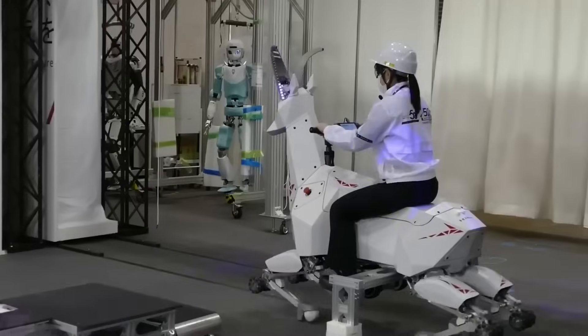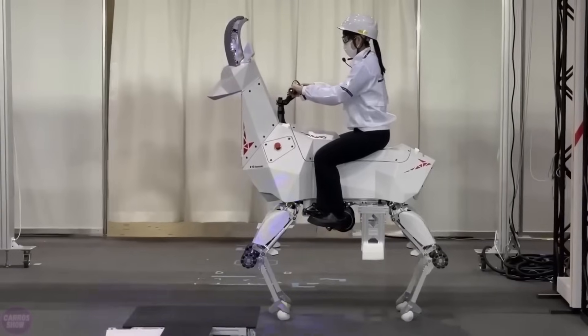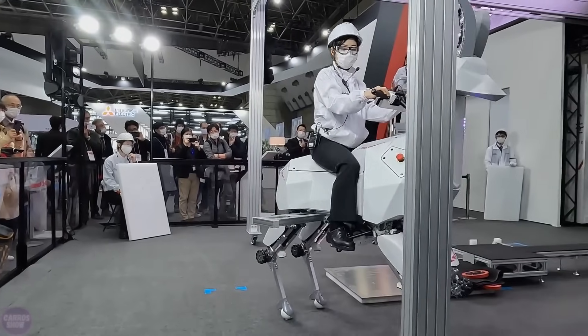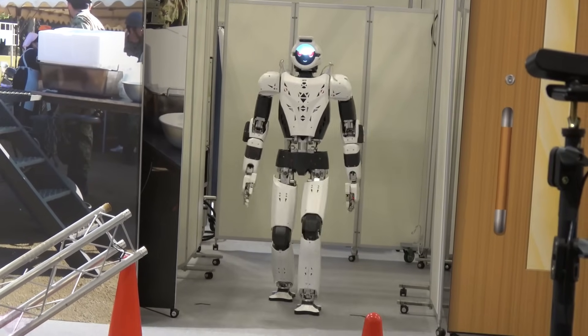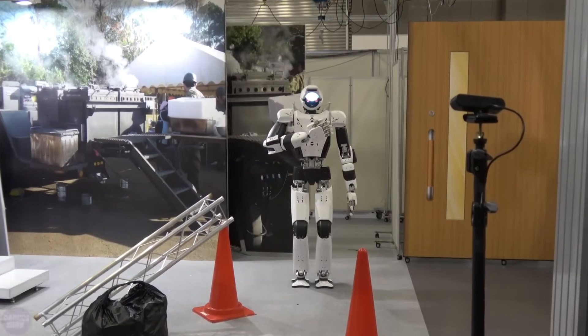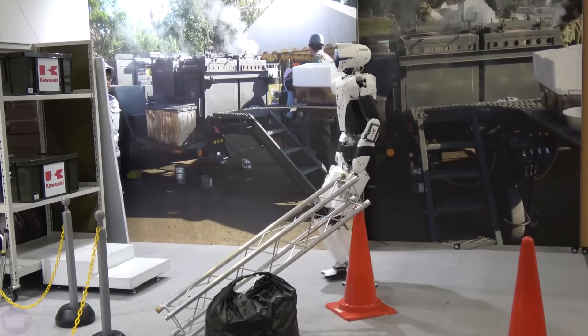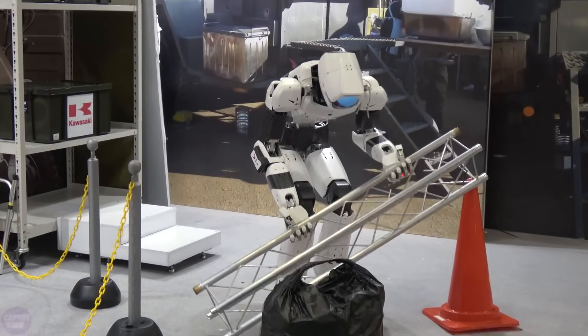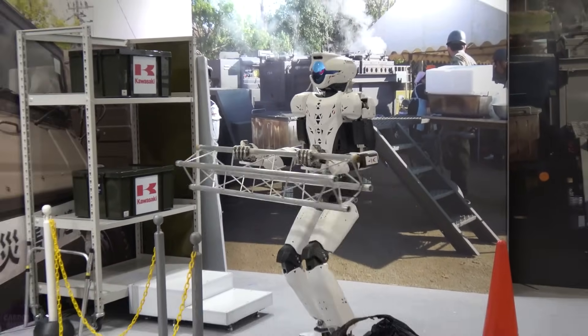At the previous IREX 2022, Kawasaki Heavy Industries impressed visitors with its concept of a robo-goat for transporting people and cargo. This year, the company brought a variety of robots, mostly humanoid, to the exhibition. The eighth version of the Kaleido robot was unveiled to the public for the first time. The robot has become more stable and confident in performing various tasks, including handling heavy objects.